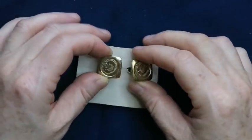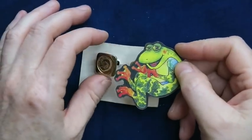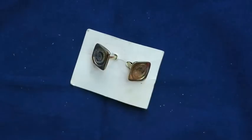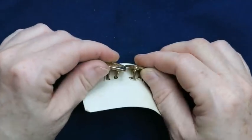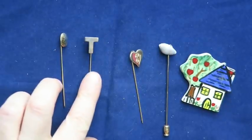These aren't cufflinks — the cabochons that were on them are gone. These would be fun for somebody crafting; they could glue whatever on there. Then we've got more little stick pins: a gold oval, one with a 'T', one with a 'J', and a little shell one. There's also a ceramic little house with a tree — I like it.